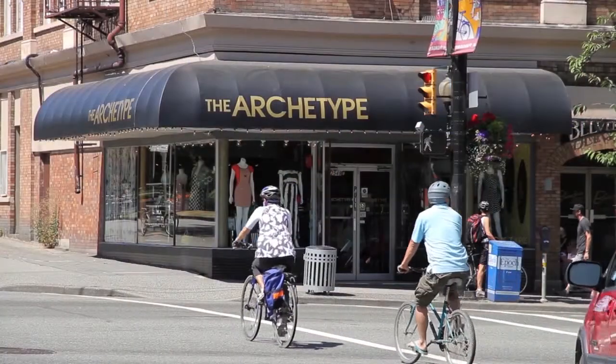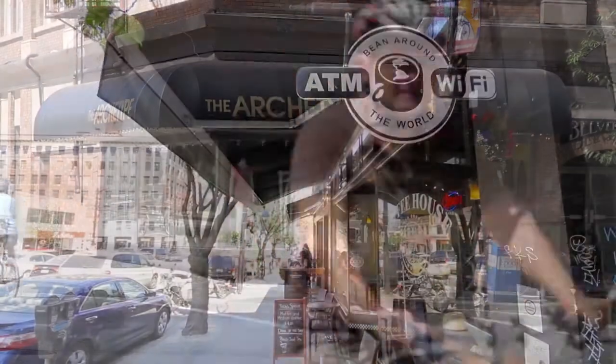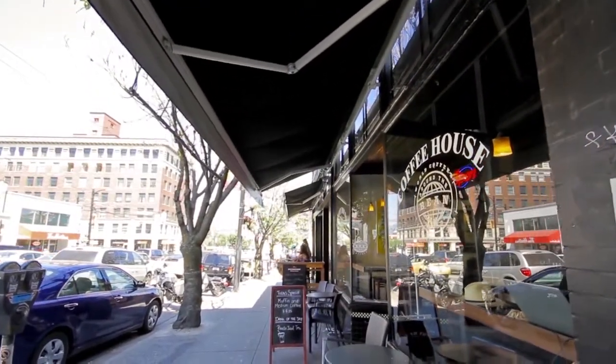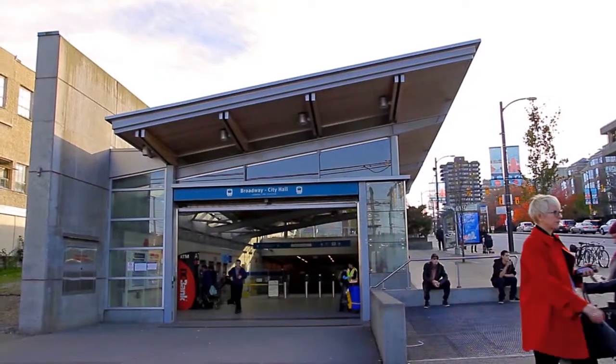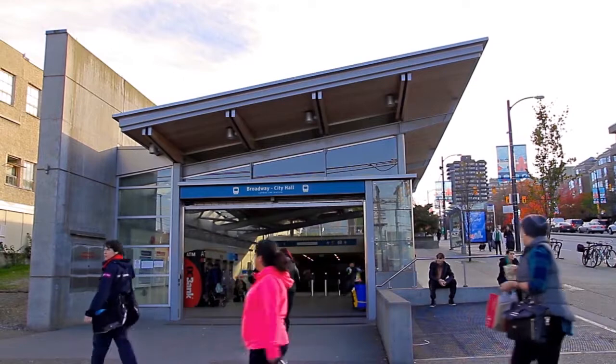Your home is located walking distance from the intersection of Main Street and Broadway, both packed with coffee shops, restaurants, shopping and services. Follow Broadway to Cambie Street, where you'll find the Broadway City Hall SkyTrain Station.